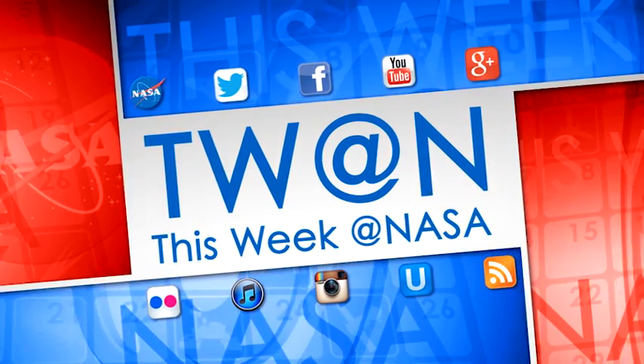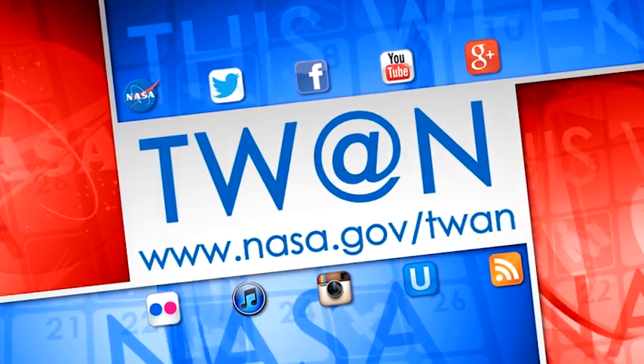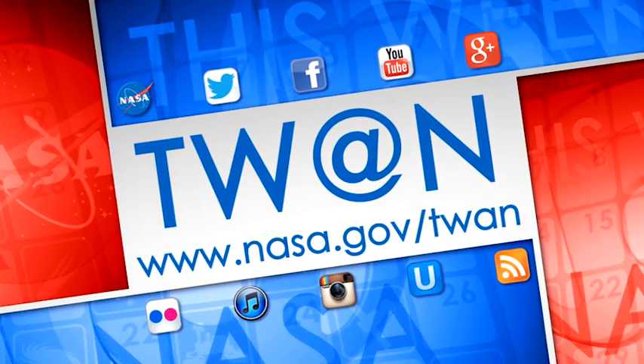For more on these and other stories, follow us on social media and visit www.nasa.gov.